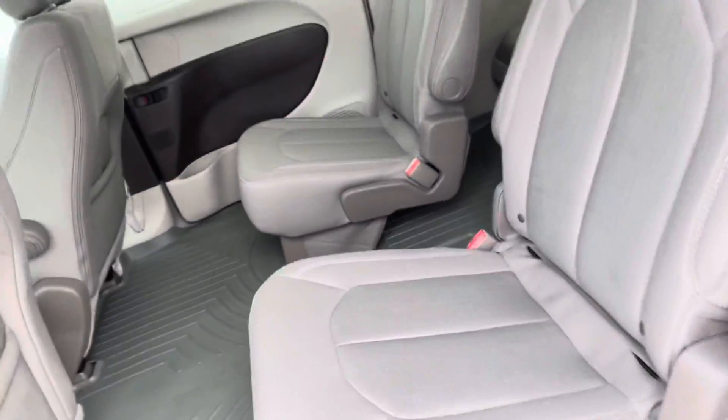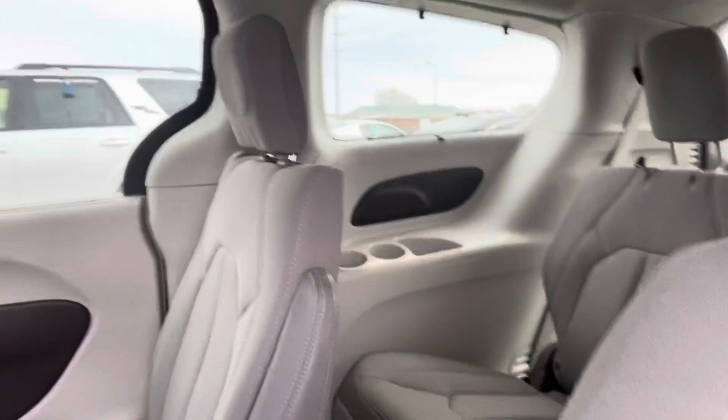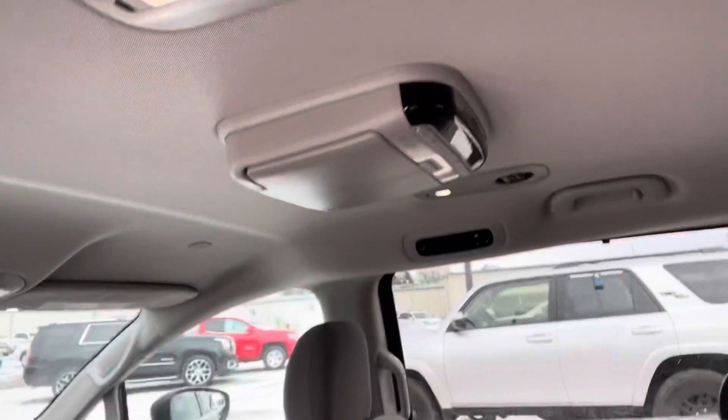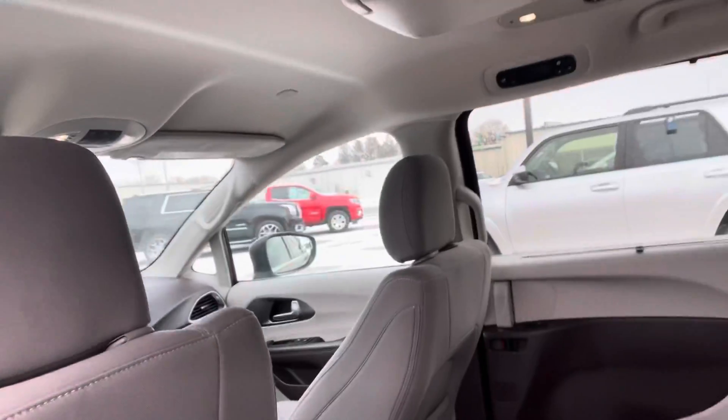Also has the power sliding doors. As you can see, the WeatherTech mats throughout. This one does have the cloth interior, but the gray is super sharp. Also has the rear entertainment system in it.